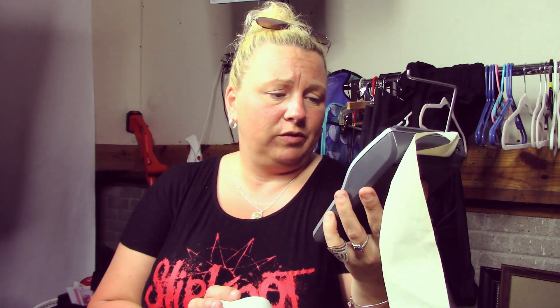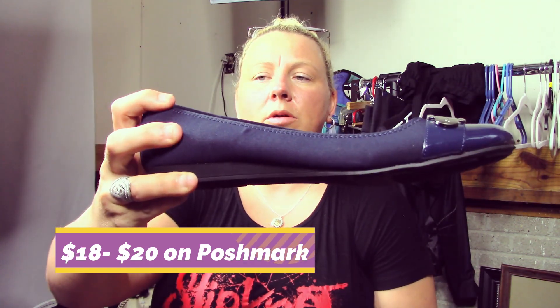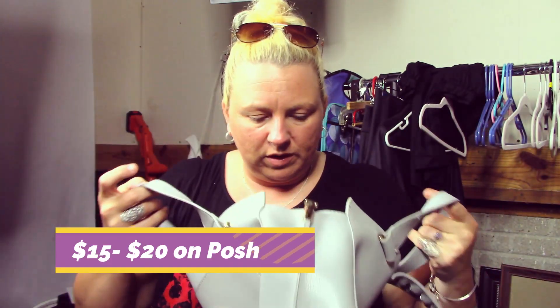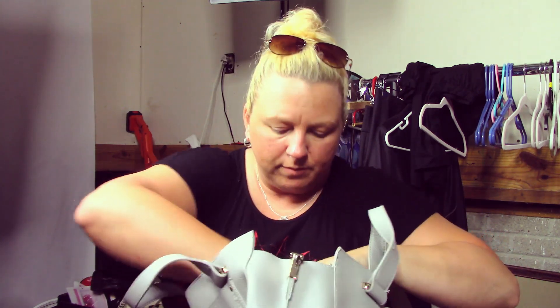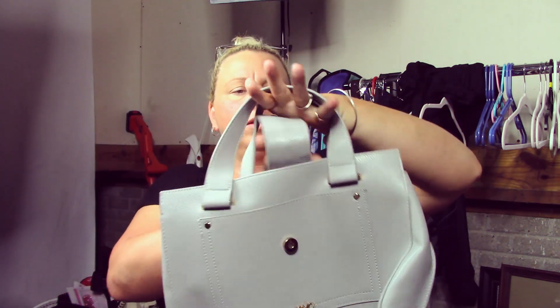There's a Casio electric calculator with a tape roll — 12 digits. Then a pair of Ann Klein Sport navy ballet flats in size 10, still wrapped in plastic and brand new — I'll probably sell those on Poshmark. There's also an XOXO purse that I don't think is real leather — it's polyurethane — and there was a penny inside.